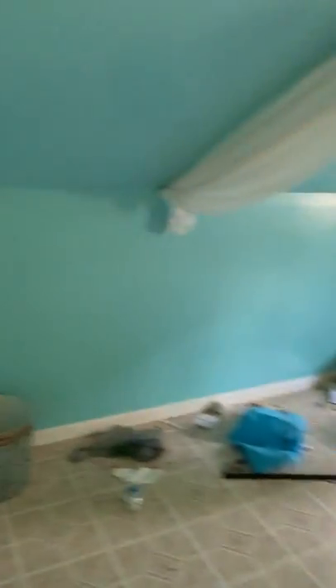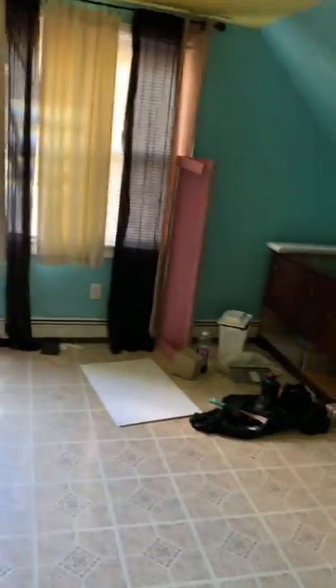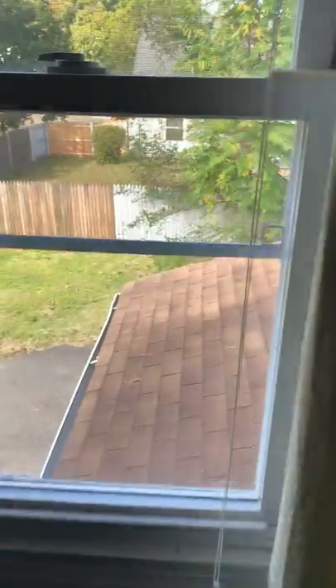This looks to be the master bedroom — definitely the biggest bedroom in the house. Windows on the side of the house, lower by the garage. Closet. Pretty big room.